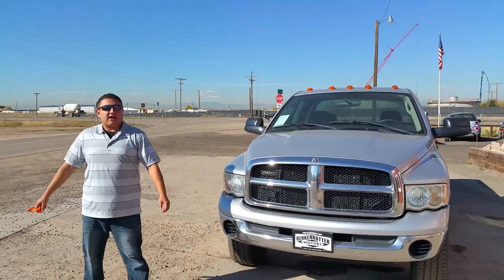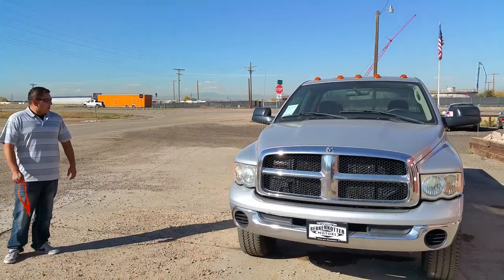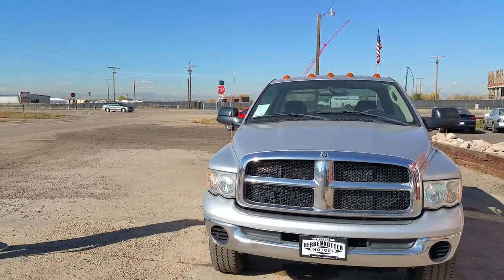We've got a nice 2005 Dodge 2500 Cummins, only 149,000 km. 4-wheel drive, automatic transmission, quad cab.